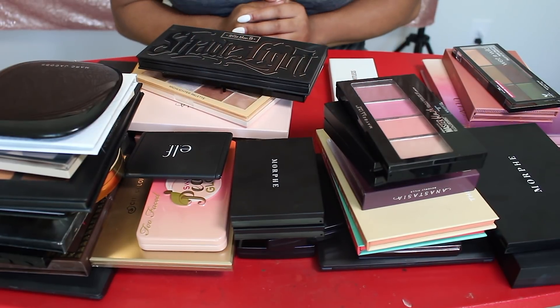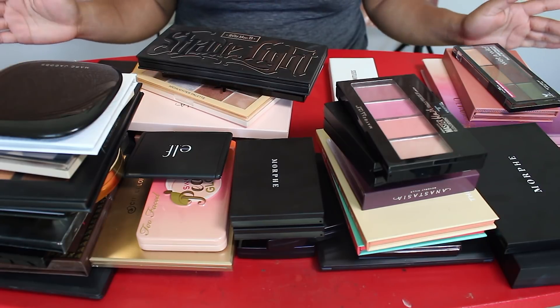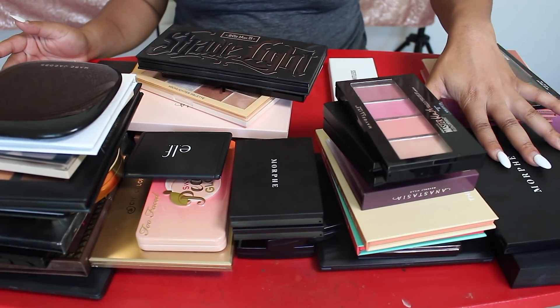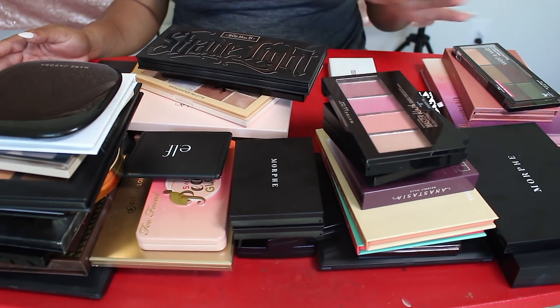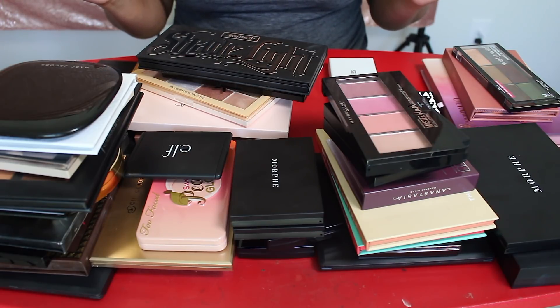Hi you guys! I figured we would just keep the party going and do another declutter. So here we are with my face palettes. I have highlight, contour, blush palettes, all types of stuff in this little area right here, and yeah, there's 45 of them.